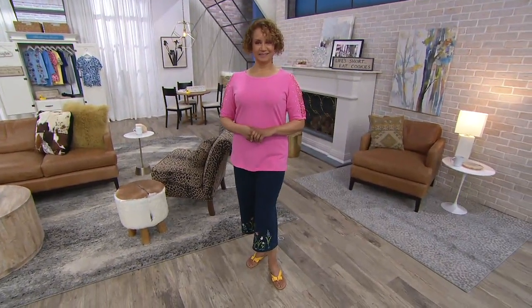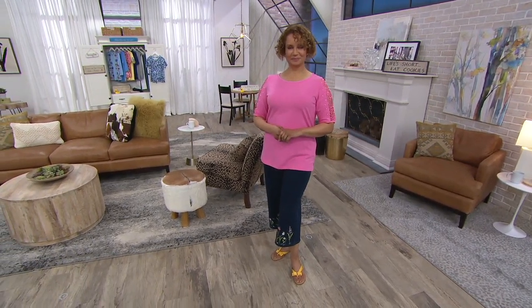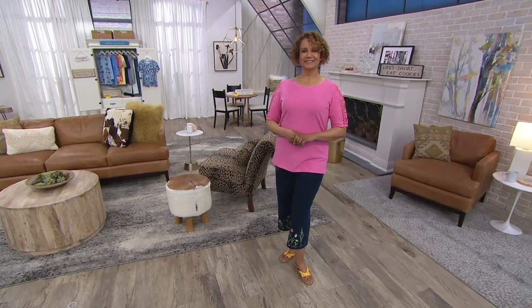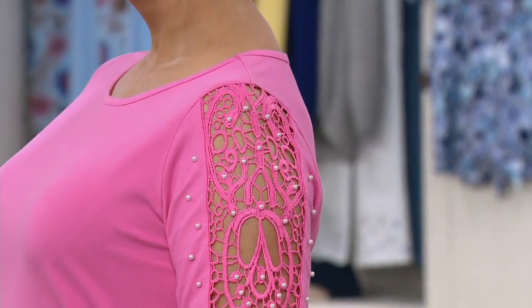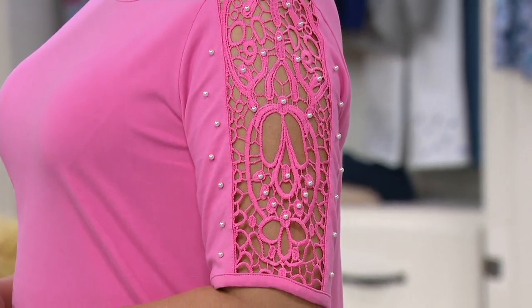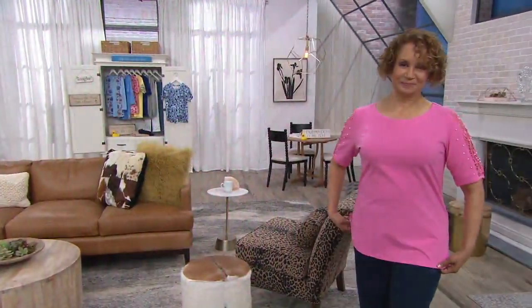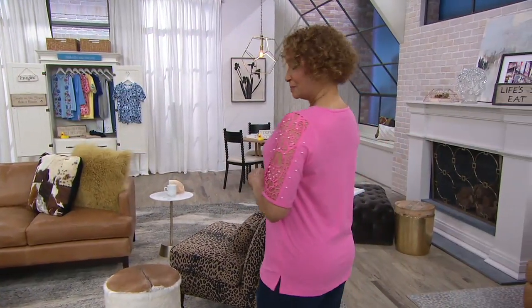This is the t-shirt with the faux pearl detail and that nice open design on the most flattering part of the arm. Three easy payments of $13.83 — item A308121 — in 95% cotton, 5% spandex. You and the design team have given us incredible interest in one of the most flattering parts of the woman's body, with a touch of elegance from that hint of faux pearl detail.